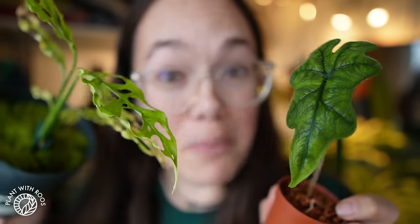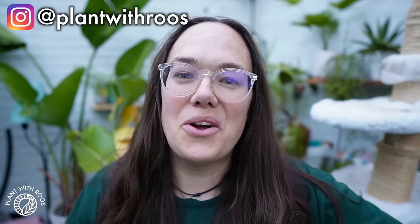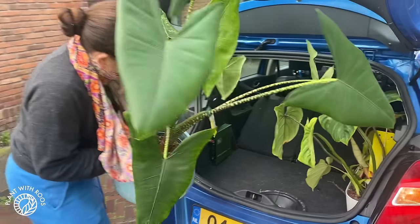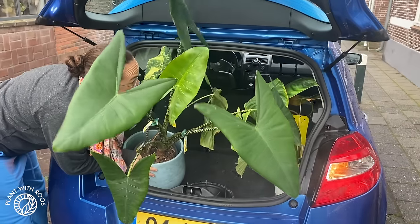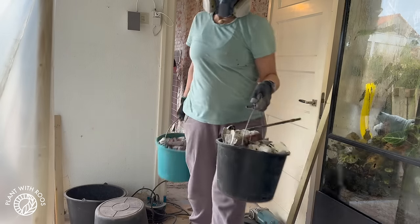My 23 favorite plants of 2023! Hey everyone, welcome back to my channel. Or if you're new, my name is Rose, my pronouns are she/her. In this video I'm gonna share my 23 favorite plants of 2023. Keep in mind that currently most of my collection does not live with me — it's in other places because of our home renovation. So I've picked from the ones that are currently with me to keep it a little bit accessible.